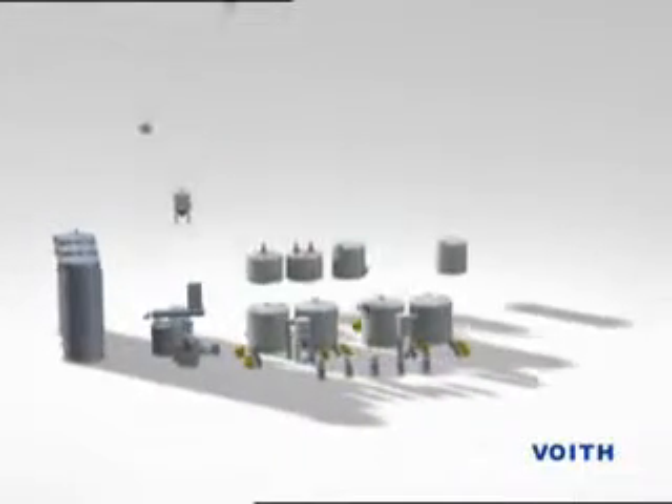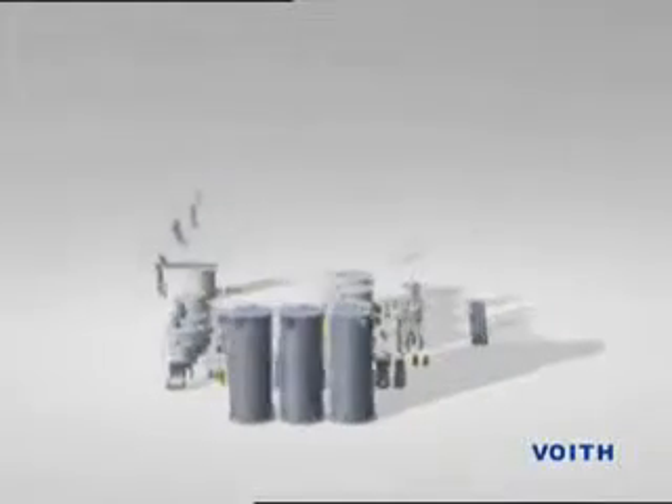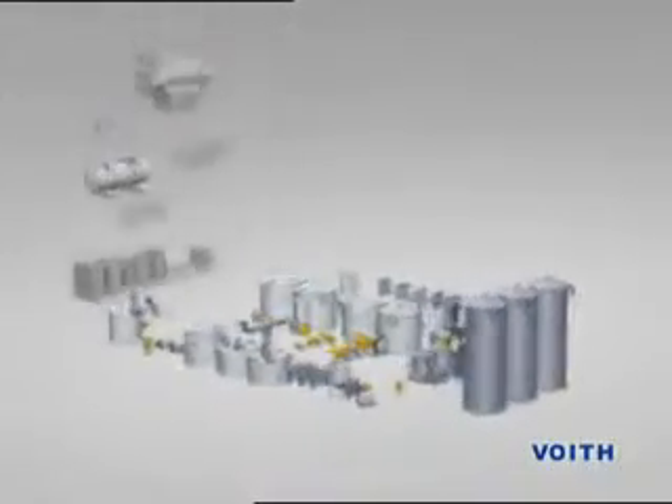Voith Paper Fiber Systems, the division of Voith Paper which is intensively concerned with the preparation of primary and secondary fibers, right up to the head box of the paper machine. The complete paper production process is a complex matter,